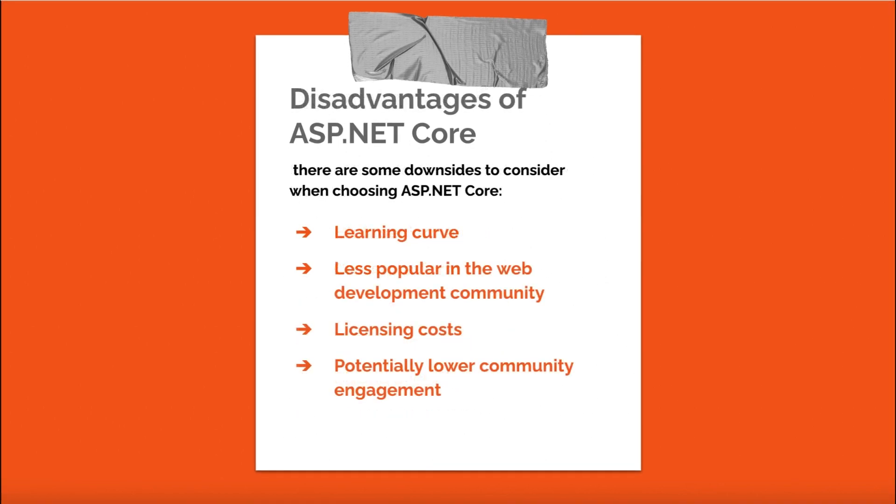Despite its many advantages, there are some downsides to consider with ASP.NET Core. Learning curve: developers new to C# or the .NET ecosystem may face a learning curve adapting to ASP.NET Core and its conventions. Less popular in the web development community: although widely used in enterprise applications, it may not be as popular as Node.js or Django. Licensing costs: while ASP.NET Core itself is open-source and free, some related tools like Microsoft Visual Studio or Azure may have associated costs. Potentially lower community engagement compared to more popular web development frameworks.